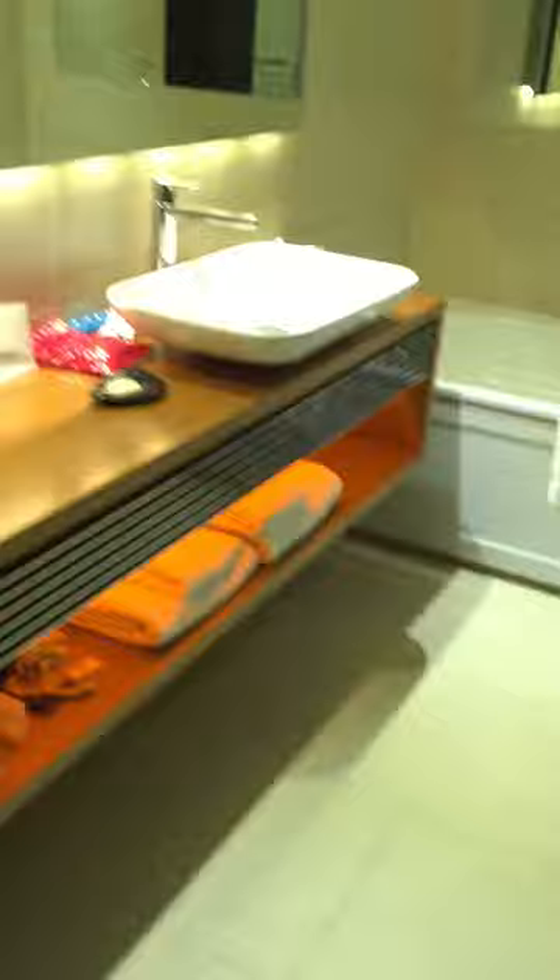A quick little preview of the room here out in London at the Park Plaza Hotel. Got a nice bathroom — neon lighting down there, so kind of a contemporary bathroom. You've got the square oval sink.